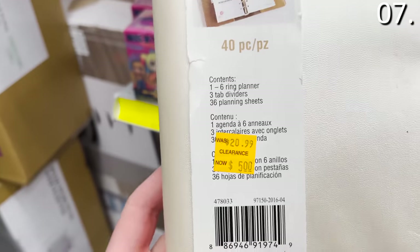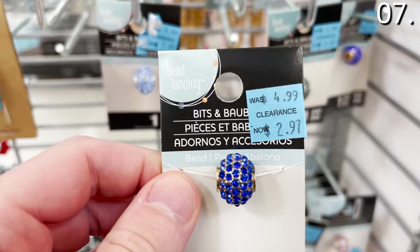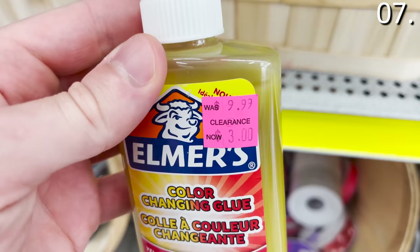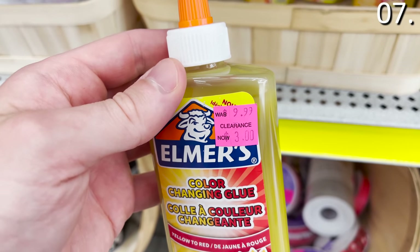Orange means final clearance or almost final markdown — generally the last phase of a product in the store. Blue price tags generally signify a seasonal item. As for the pink price tags, no one at my local store fully understood what they signify. What I can tell you is that a pink price tag does not denote the final stage of a product. If you are a Michaels employee, please leave me a comment explaining what pink means.